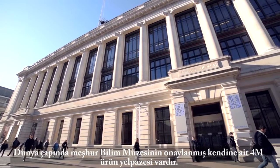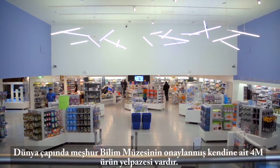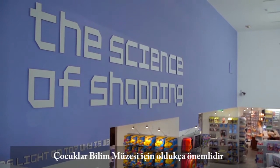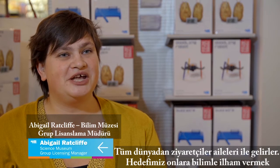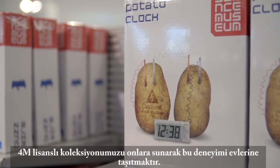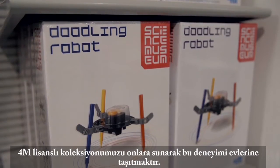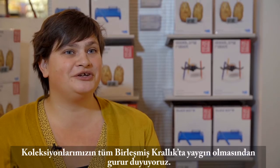The Science Museum, renowned the world over, has its own range of endorsed 4M products. Children are very important to the Science Museum and visit us from across the world with their families. We aim to inspire them through science, and our collections, licensed with 4M, allow them to take this experience home with them. We are very proud that the collections are available across the UK.